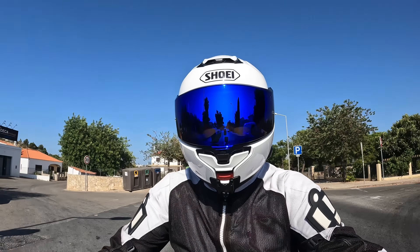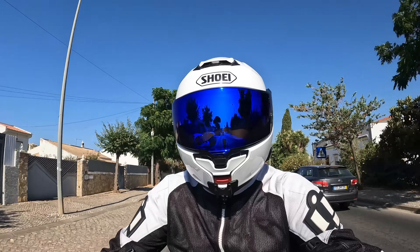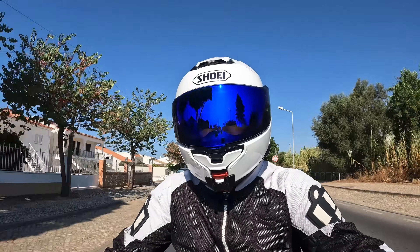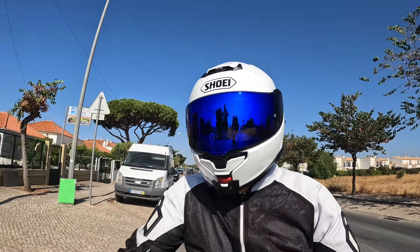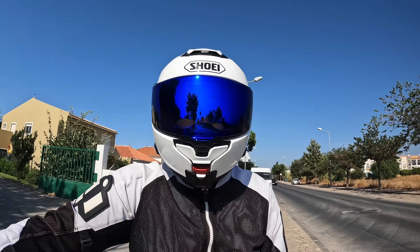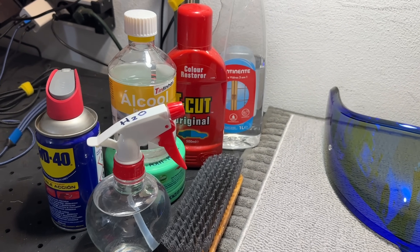Many thanks for your input, guys. Anyway, as I hadn't dared use the cheap visor since I made the video back in June, rather than just let it sit in the garage doing nothing, I thought I'd put the story to bed and test its resilience literally to destruction — just how tough is it? So, four stages of completely unscientific testing today.